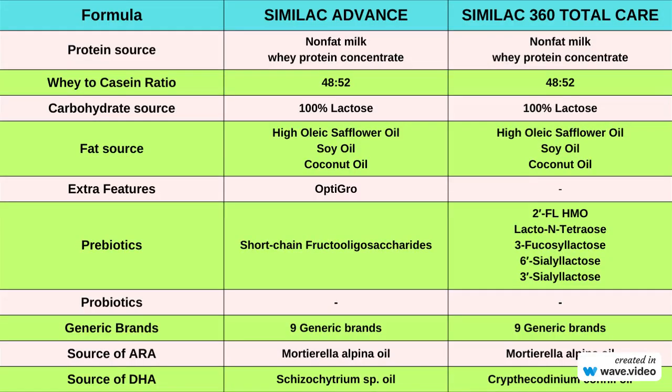In terms of ingredients, both formulas have the same protein source, which is non-fat milk and whey protein concentrate, carbohydrate source which is lactose, and fat sources which are high oleic safflower, soy, and coconut oils. The majority of regular milk-based formulas have these ingredients because they are designed for babies with no health issues. Notably, neither formula includes palm oil, which is a concern for some parents.